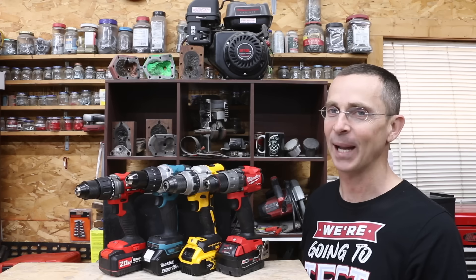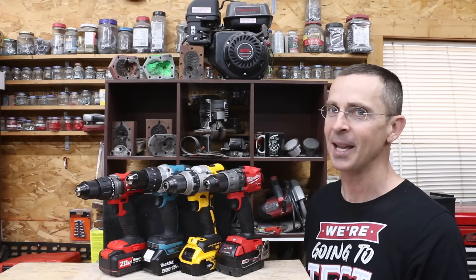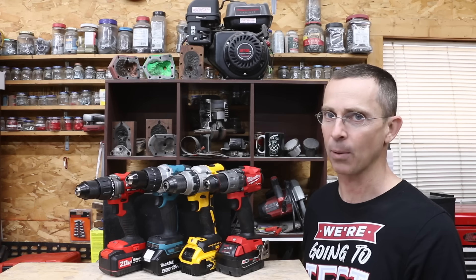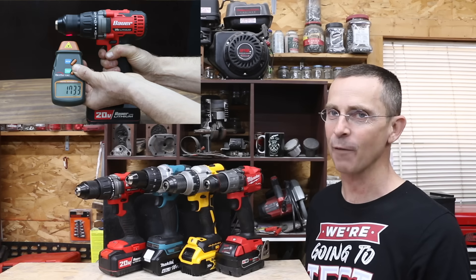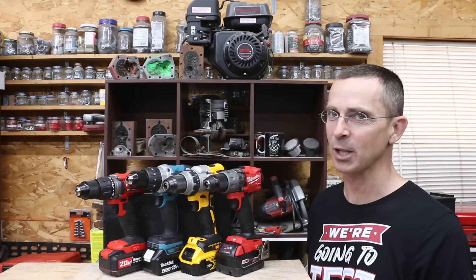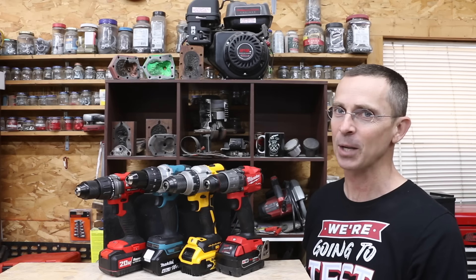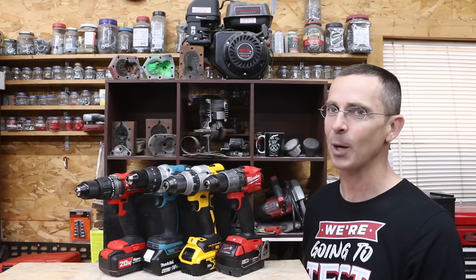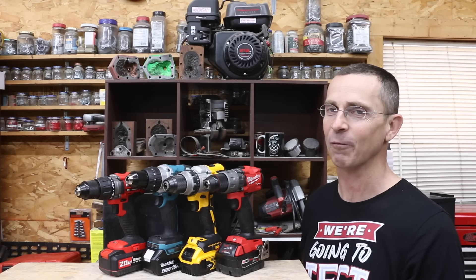So which brand is best? The Milwaukee's torque and compact size are really impressive, though the DeWalt and Makita have their own strengths as well — any of those three brands are recommended. If you've already invested in a battery lineup, $45 for the Bauer drill for light-duty or occasional use is very hard to beat. All the videos on this channel including this one are viewer-recommended, so leave a comment if you have a video idea. Thanks for watching!